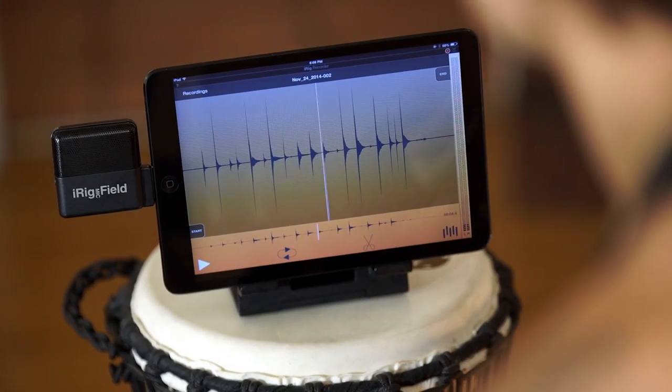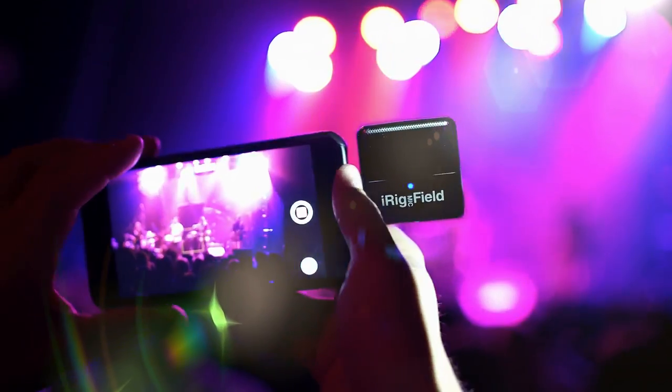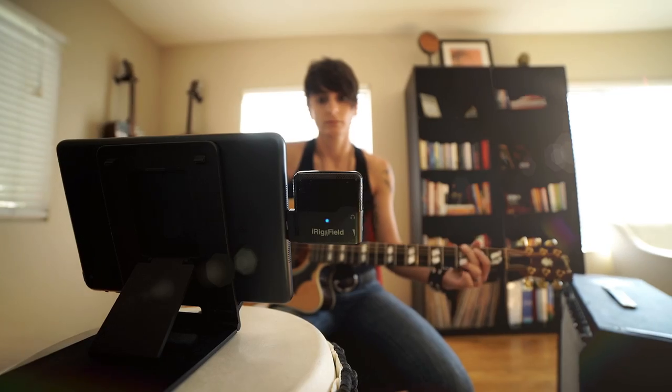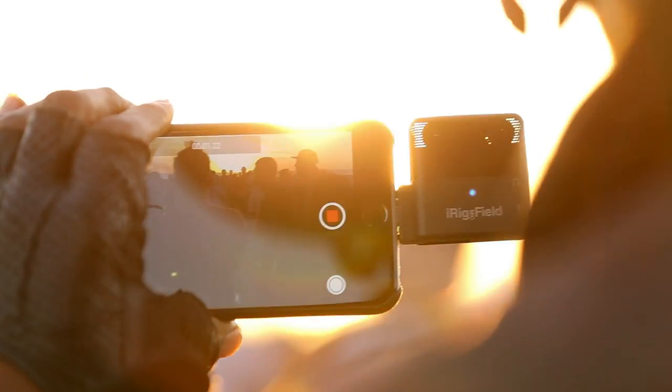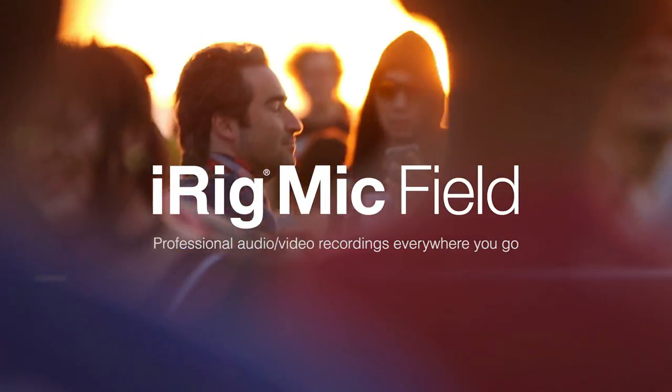It works with every audio and video recording app and captures high-quality audio that makes our videos sound like professional productions. And the best part is that it fits right in your pocket. iRig Mic Field — make professional audio video recordings everywhere you go.